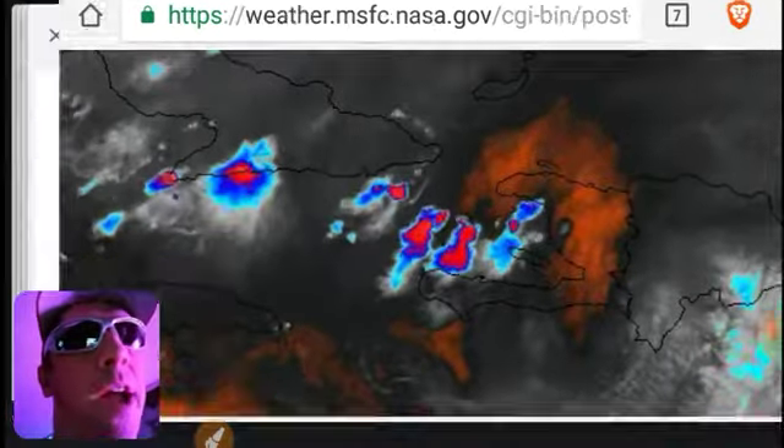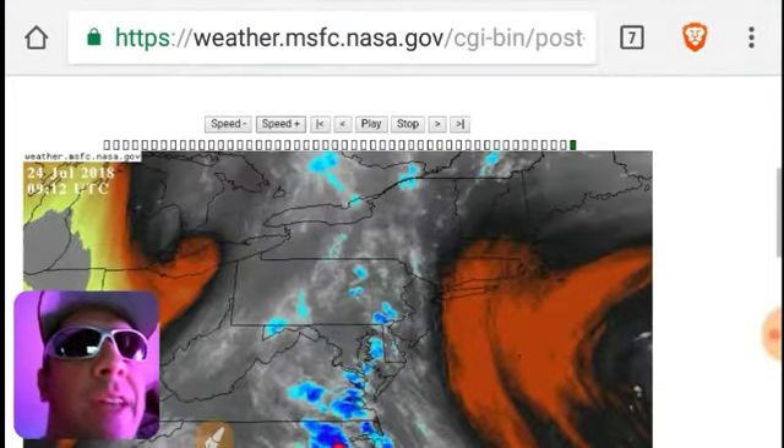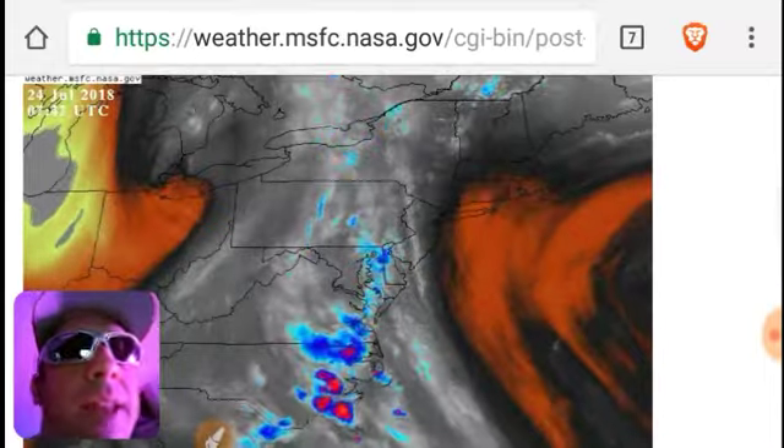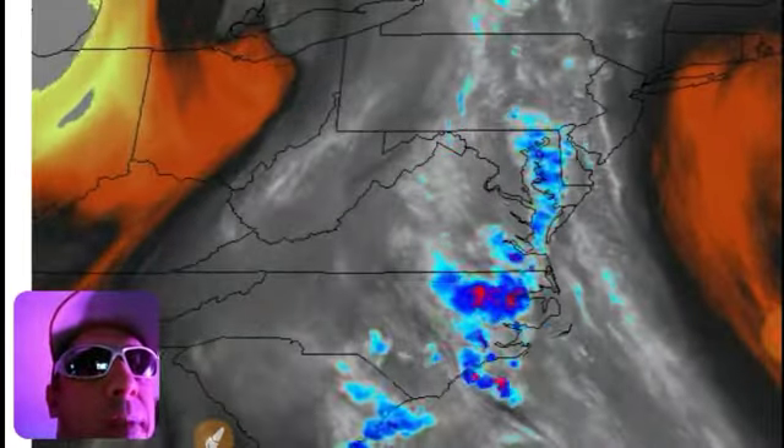Also, if you see the Caribbean drying up, let us know about that. Last but not least, let's take a look at this moisture that's about to inundate the East Coast and has been inundating the East Coast for a couple days. Anyway, it's big. It's an atmospheric river.